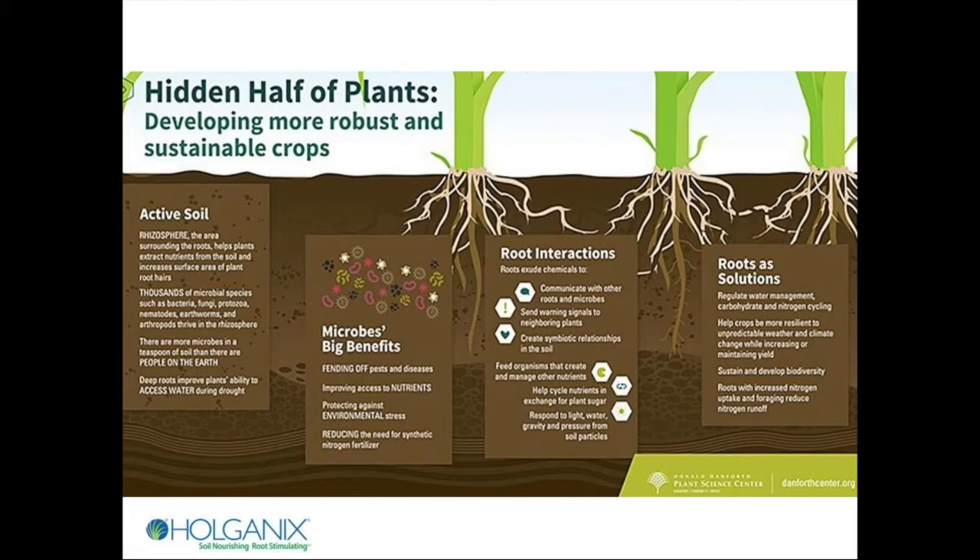Microbes also help fend off plant pests and disease, cycle nutrients, and help protect the plant from environmental stress. In turn, roots feed microbes. Roots also communicate with other plants — actually in one part of a field or an orchard, if a pathogen or an insect comes in, through the root fungal connectivity in the soil, biochemical signals are sent out that tell plants in another part of the field, 'hey, there's a predator, turn on your natural defense response.' So all of this in a healthy soil is incredibly dynamic.